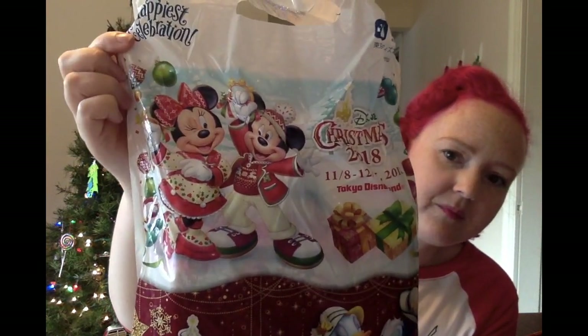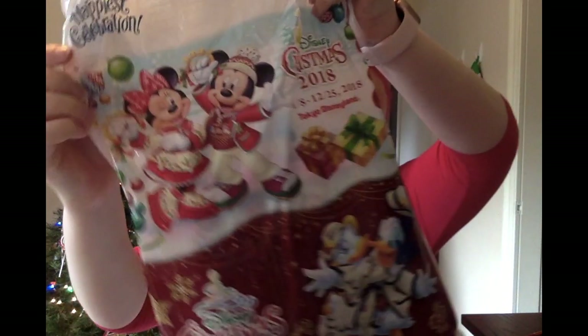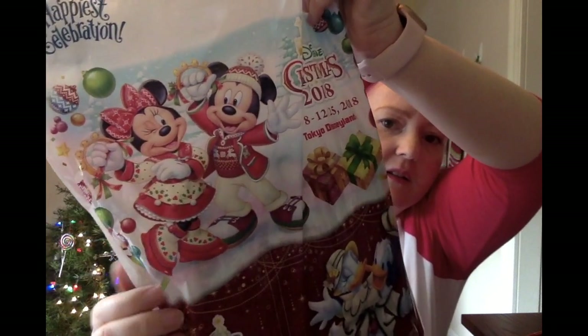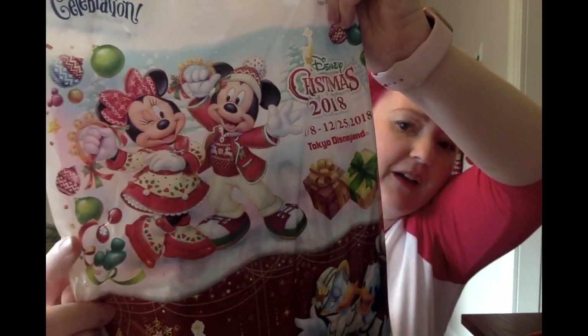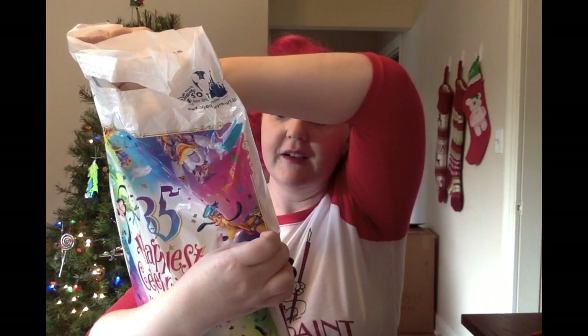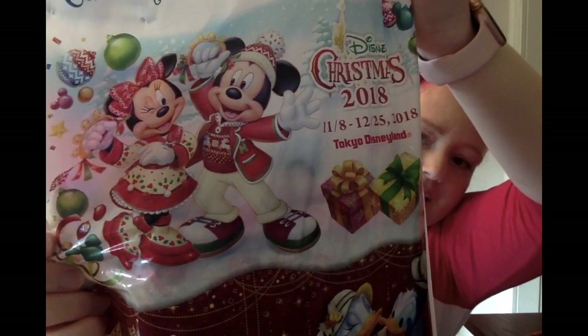They're playing music — shaking their jingle bells. And look at Minnie's outfit. You see the little hidden Mickeys in the holly berries on her outfit? That's really cute.